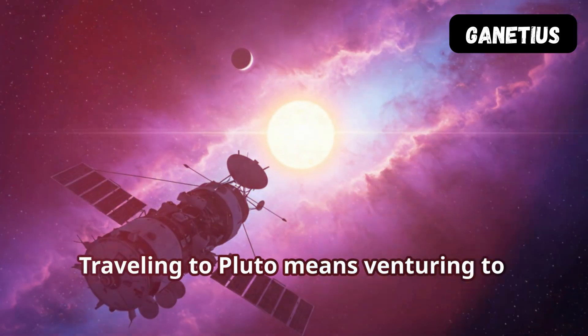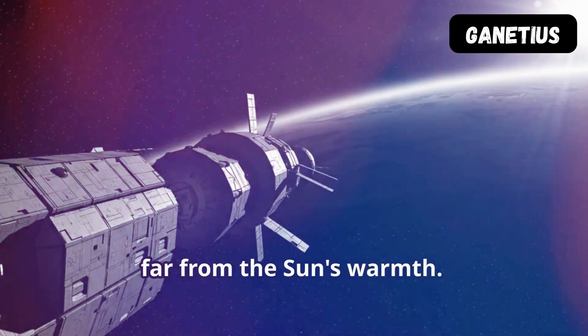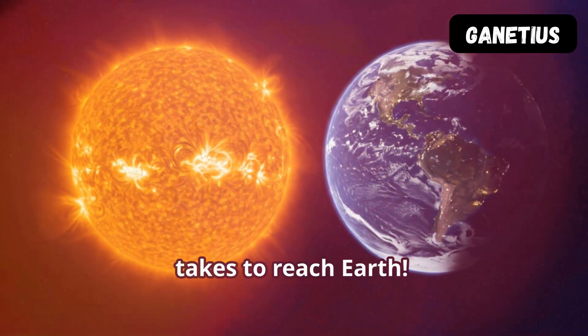Travelling to Pluto means venturing to the edge of our solar system. It's a frigid journey, far from the Sun's warmth. Sunlight takes about five and a half hours to reach Pluto — compared to the eight minutes it takes to reach Earth.